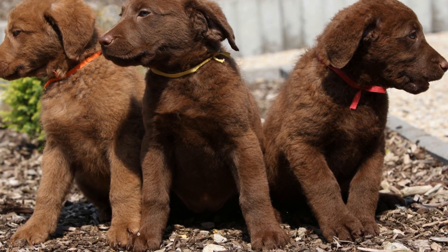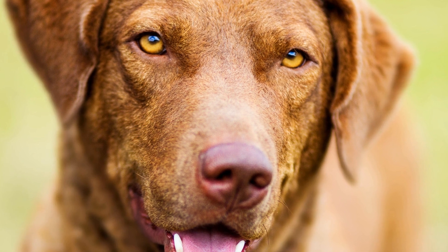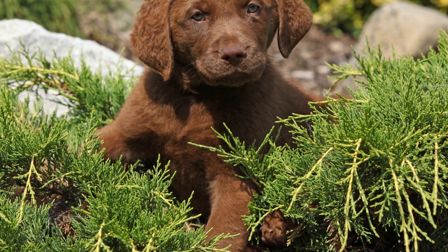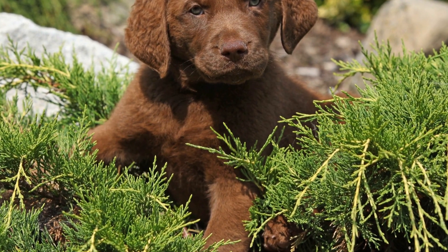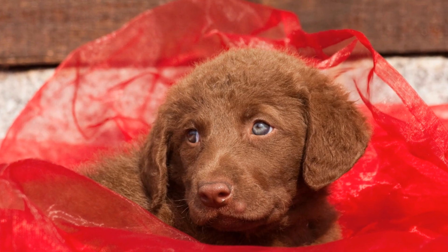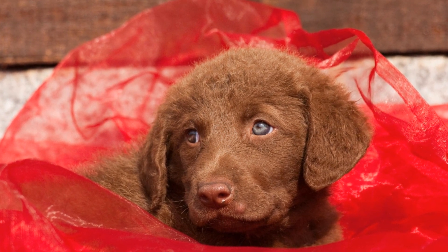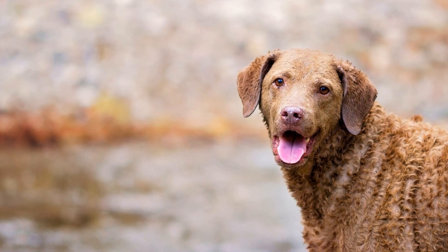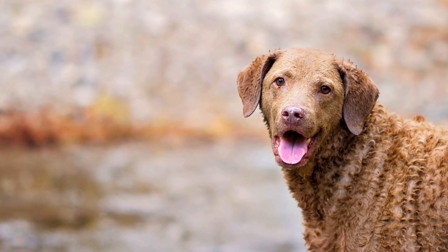Climate change poses a significant challenge to wetland conservation. Rising sea levels, increased storm intensity, and altered precipitation patterns can have severe consequences for these fragile ecosystems. Chesapeake Bay Retrievers, with their adaptability to harsh weather conditions, can play a role in mitigating the impacts of climate change. However, broader efforts are required to reduce greenhouse gas emissions and develop strategies for climate adaptation in wetland areas.